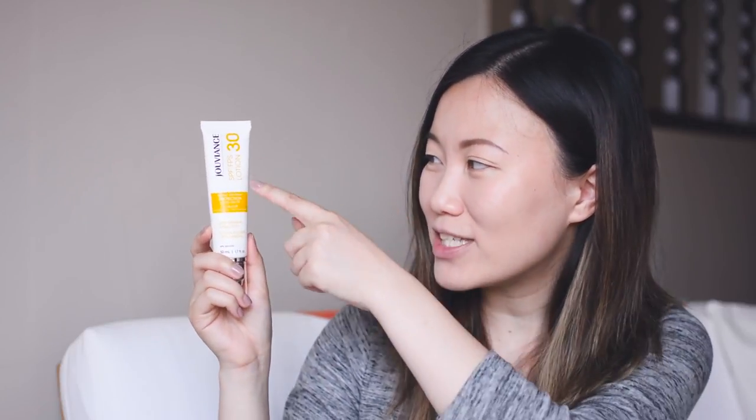SPF 30 — this comes off as a very traditional type of physical sunblock. It does have a white cast, though it dissipates after a while, and if you put makeup over it that's generally not an issue. It's a lotion consistency — it even says SPF 30 lotion on the packaging. It has a dry finish, not moist like the other ones. Oil control is quite good, better than Jarvfan, and it's very lightweight.